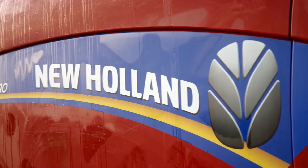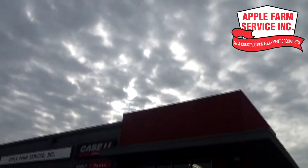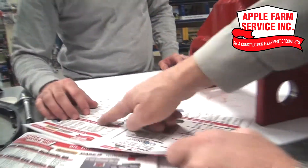When your New Holland machine breaks down, you need a partner to make sure you get the right parts fast. That's why Apple Farm Service is here for you. With four locations stocked with genuine New Holland C&H parts, we have your part in stock, along with volume discount pricing.